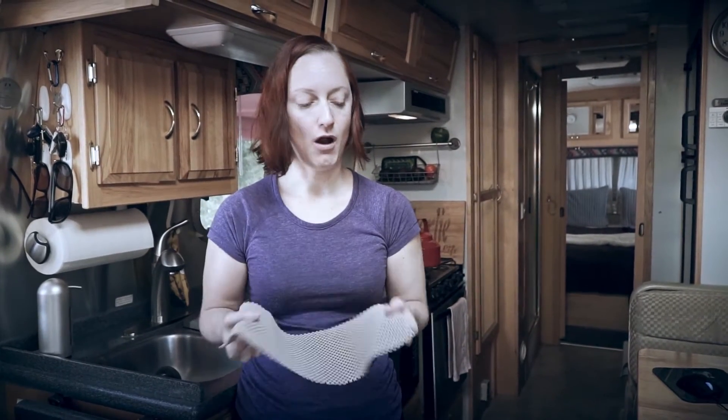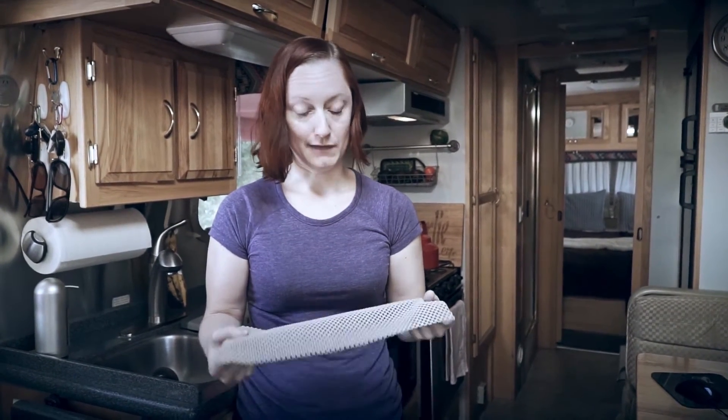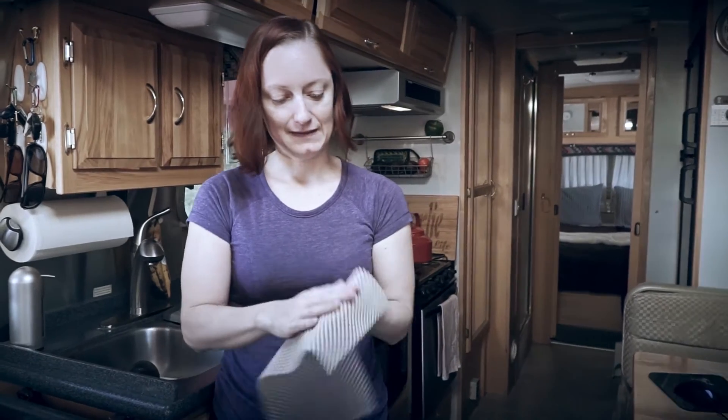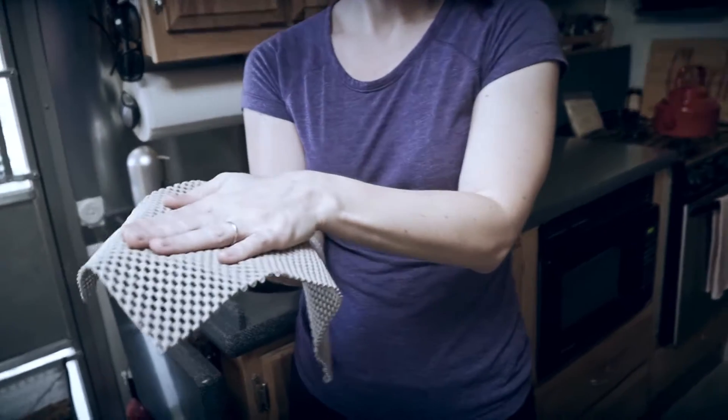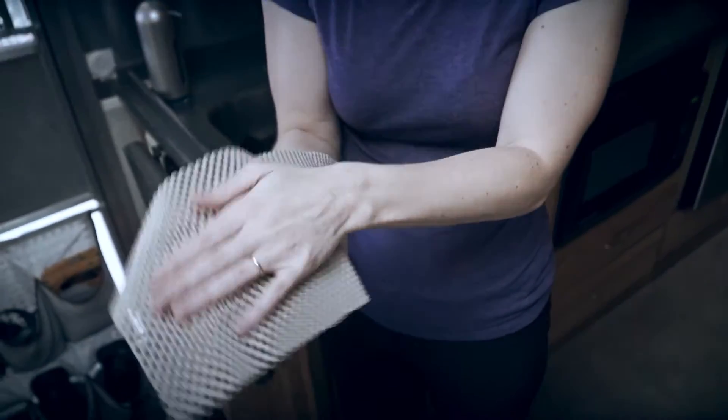It usually comes in a big roll — this is all we have left right now, and we'll see if we have to buy more. It's made of a material that makes it kind of sticky, and the purpose of it is to prevent stuff from moving around.